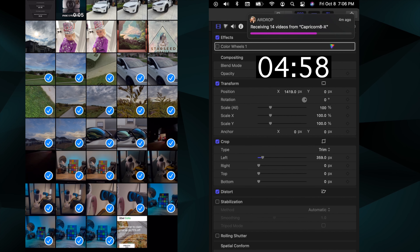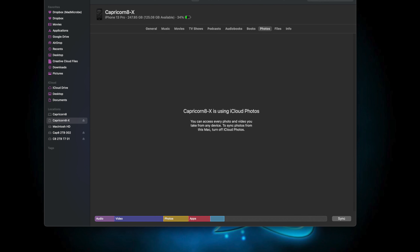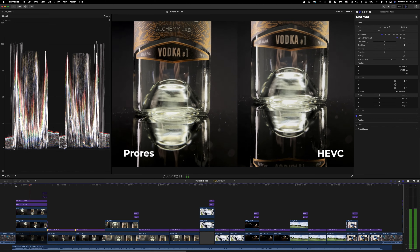Getting the ProRes footage off the phones was really slow — it's gigs and gigs of files that have to be transferred. In this test it was roughly 10 gigabytes. I found that AirDrop was actually faster and easier than plugging directly in. I recommend turning off iCloud Photos because you don't want to be transferring that much data to the cloud. And you can't just drag it in from the Finder — you'll have to import it to either the Photos app on the Mac or directly into the Final Cut Pro library.